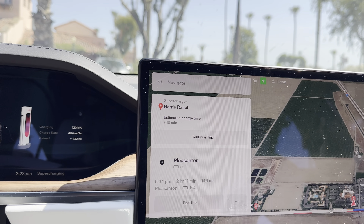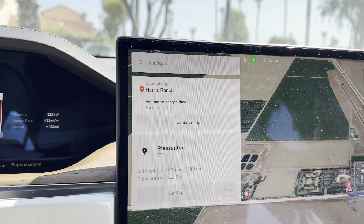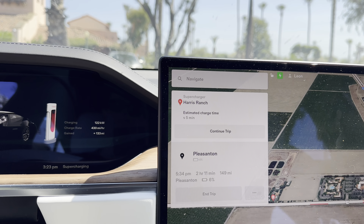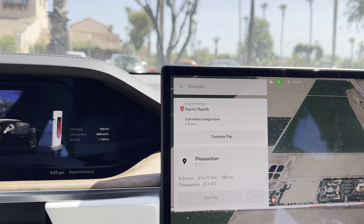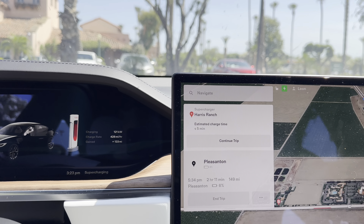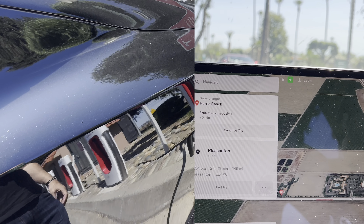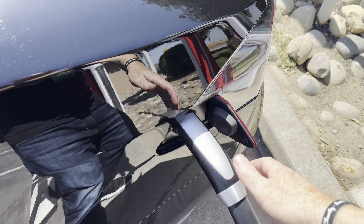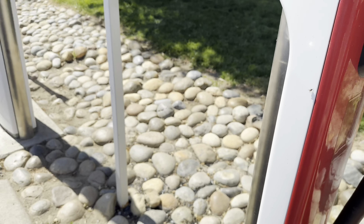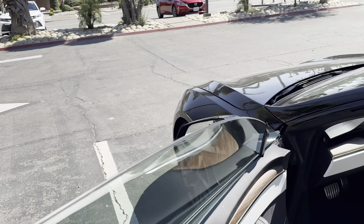Once we're done here, it looks like we have about 2 hours and 11 minutes to drive all the way to Pleasanton — about 149 miles. Should get there around 5:30, which is roughly when I told my wife. Overall a pretty good trip so far, no problems at all. The car is getting quite a few bugs on the front, so we'll definitely need to wash it when we get home.